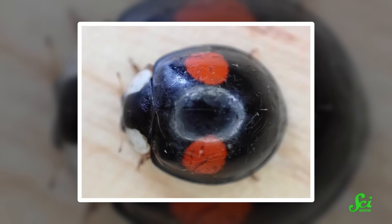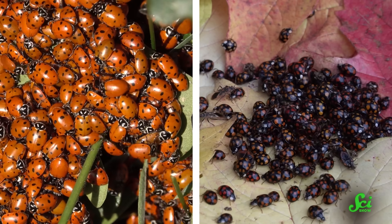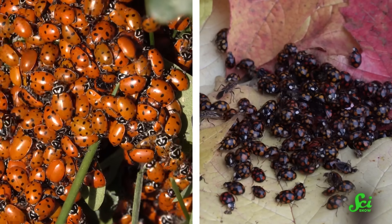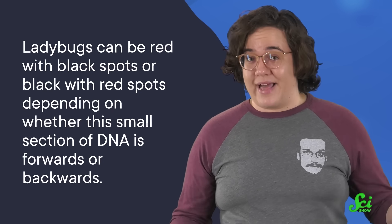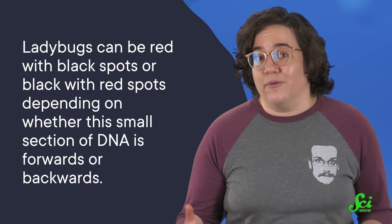And what about those beetles that are mainly black with only a few red spots? For them, we must consider an age-old question: are zebras white with black stripes, or black with white stripes? Before you google it — zebras are black with white stripes. And the answer for ladybugs lies in their DNA. When the Pannier scientists were doing their whole genome sequencing, they couldn't ignore the fact that a small section of DNA looked different when comparing the mostly red to the mostly black ladybugs. It turned out that it was backwards. So, unlike zebras, ladybugs can be red with black spots or black with red spots, depending on whether this small section of DNA is forwards or backwards.